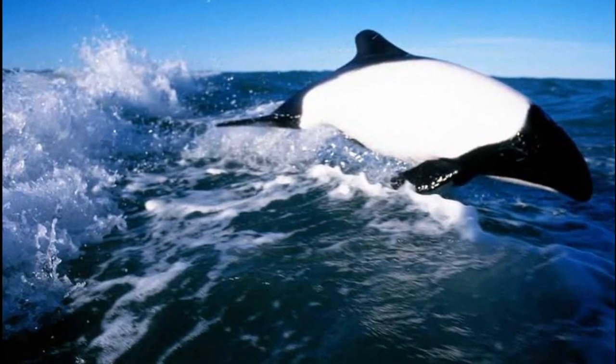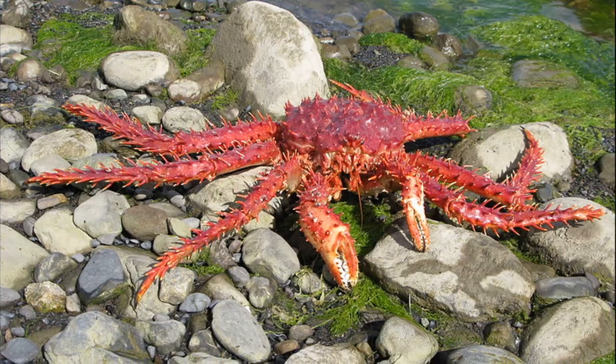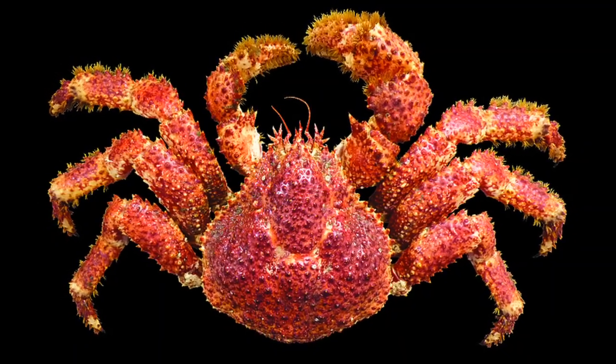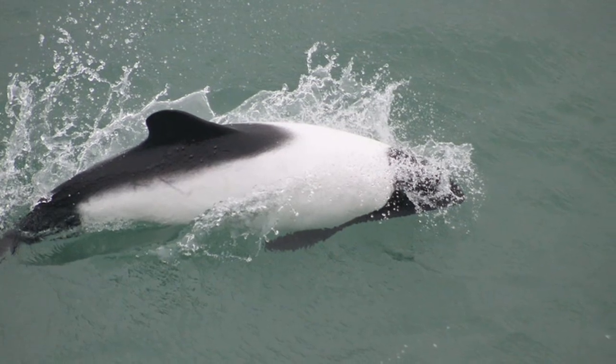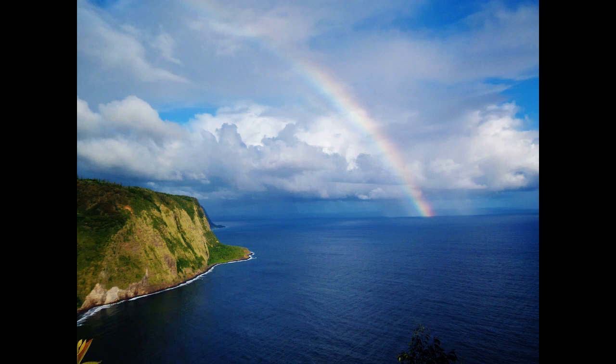From the 1970s until the late 1990s, Commerson's dolphins were commonly harpooned and used as bait for the southern king crab and false king crab fisheries in Argentina and Chile. Today, they are still threatened by fishing vessels that accidentally catch them in their nets.